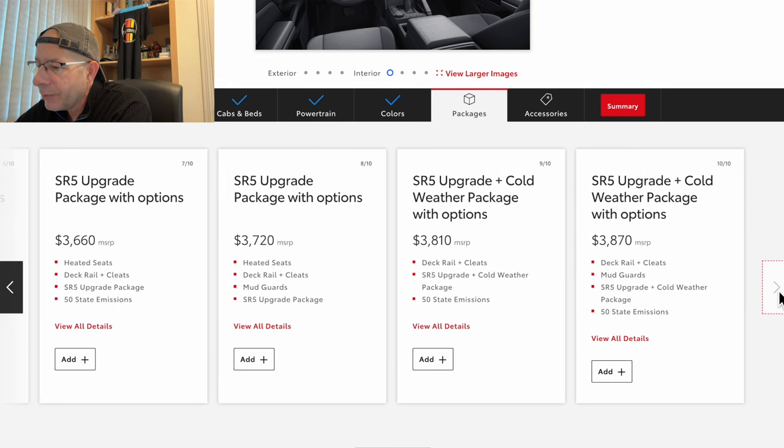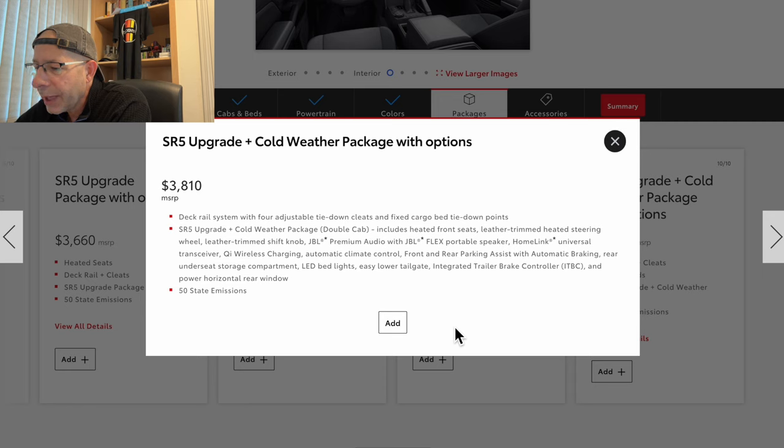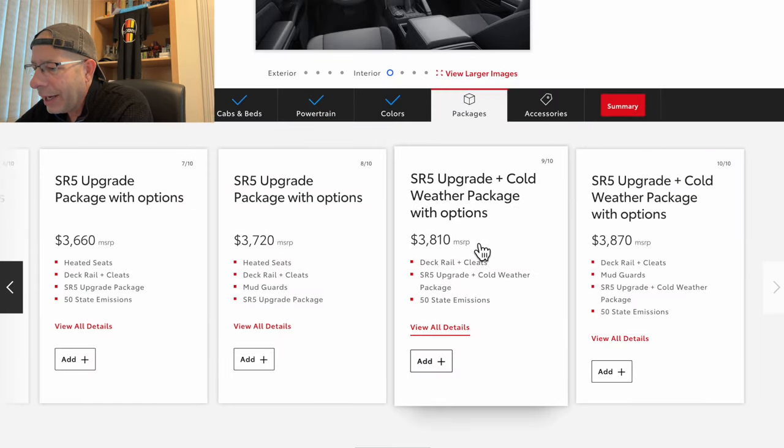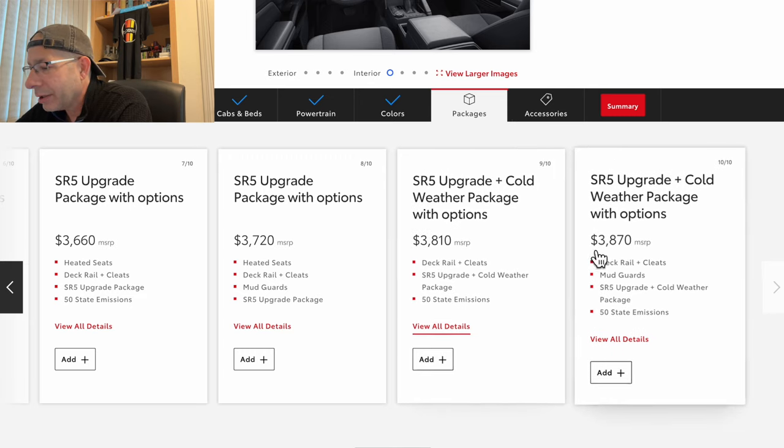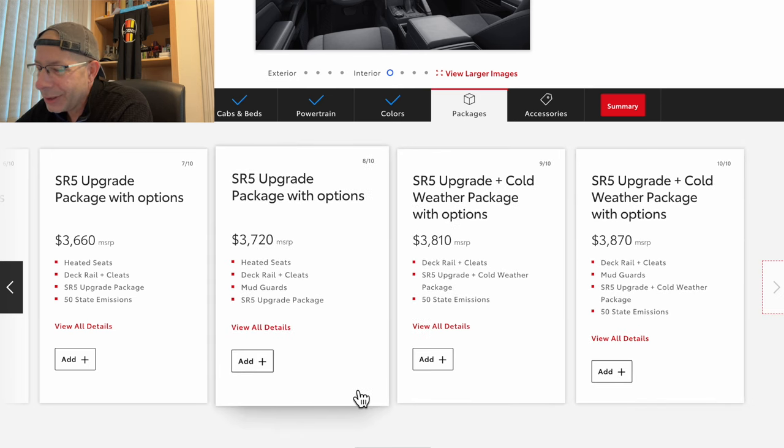There's also an SR5 upgrade plus cold weather package, which includes heated front seats, leather trim steering wheel, LED bed lights, easy lower tailgate, and adjustable tie-downs. Variations of that run from $3,810 to $3,870. I'm not going to pick any of those either, so let's click the next step.